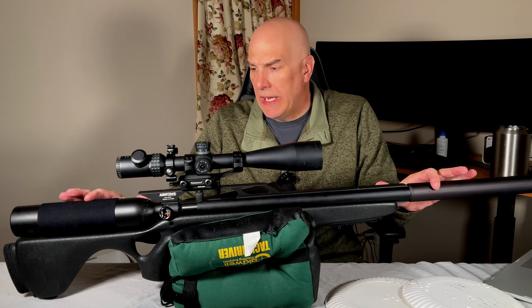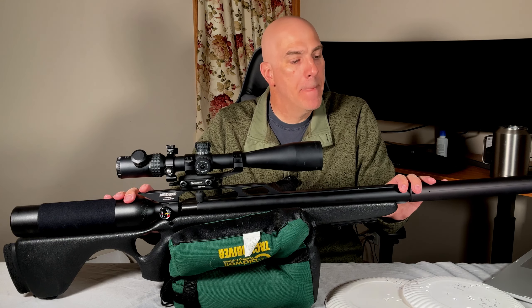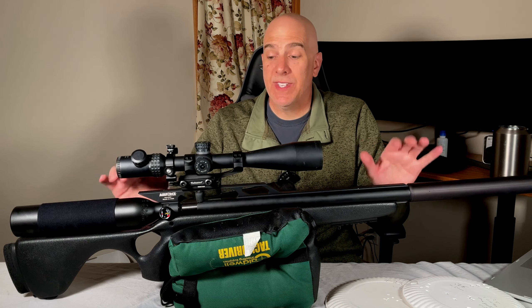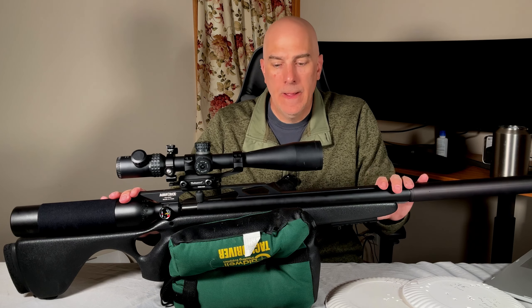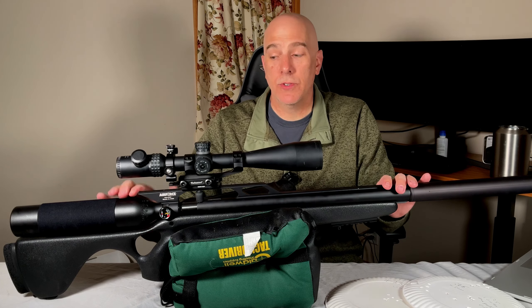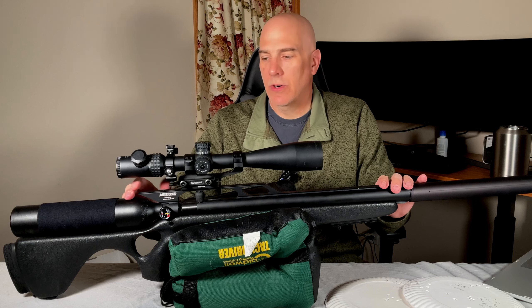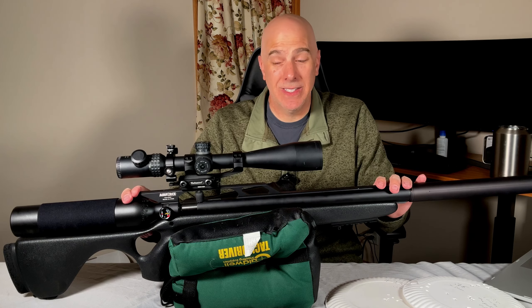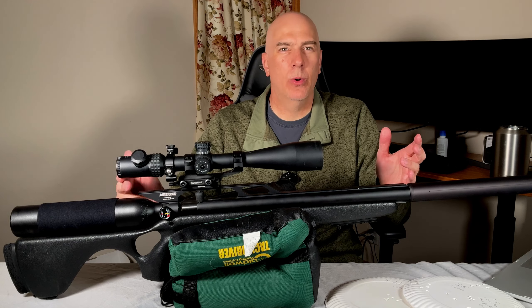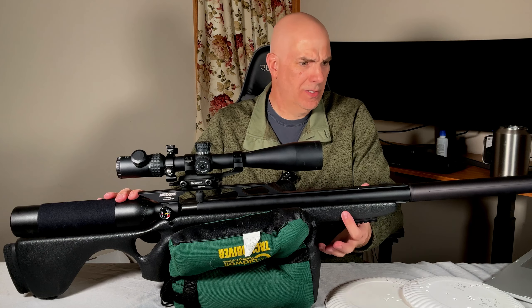Let's get into the strengths. The power of the Condor is kind of unrivaled — you can probably get up to 125 foot-pounds of energy in a .25 cal, which you can really make smoke and do a bunch of hard hitting. The system itself is very durable; it's all metal and the parts are extremely cheap to replace. There's no regulator in the rifle, and with maybe four or five o-rings in the entire system, it just doesn't seem to leak or break.